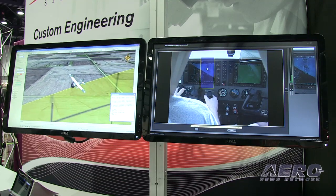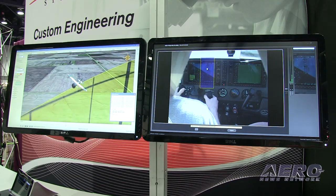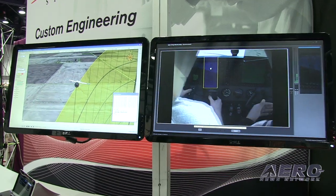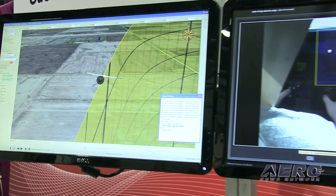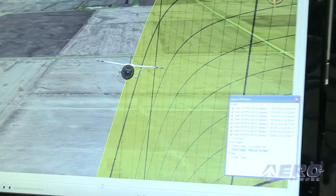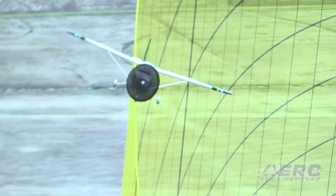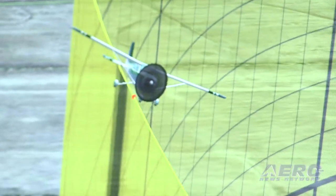Now, what exactly are these systems doing for the operator? The system allows the operator to basically collect data on a daily basis — all the data, the boring stuff that people don't necessarily want to look at on a flight-by-flight basis. It can pull the data and send it up to the cloud to be analyzed by somebody after the fact.